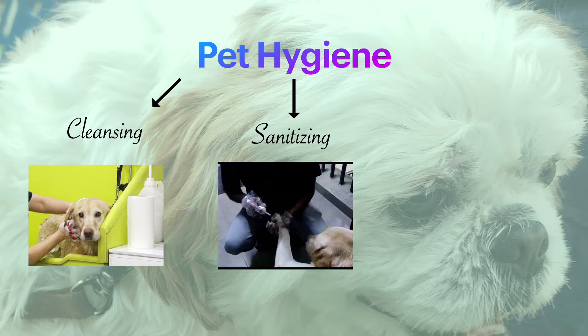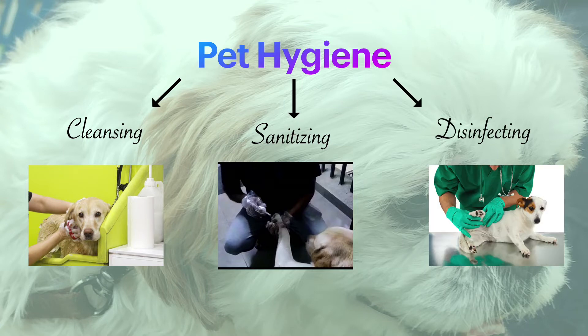We would like to inform you that we have already shared a video on whether pets can get infected with viruses — if you missed it, we request you to view it via the link mentioned in the description. Number three: Disinfecting. In the case of sick and wounded pets, this is the process of minimizing germs to nearly 100% using pet-specific disinfectants. Before we proceed into details, please subscribe to our channel and press the bell icon.